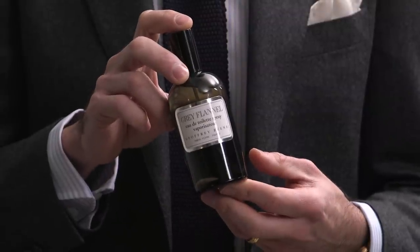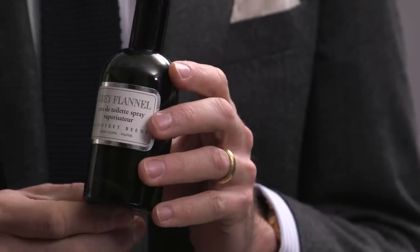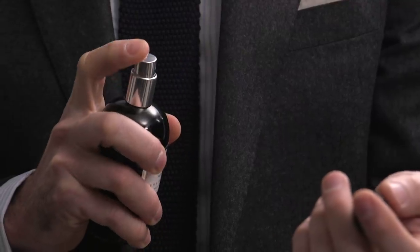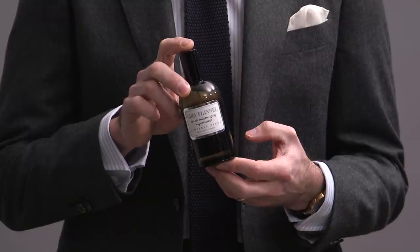Before jumping into the outfits, I'm going to start off with a fragrance pick to pair with all of them, and I'm choosing the aptly named Gray Flannel by Jeffrey Bean. It's clean, light, and fresh, with slight mossy and woody notes — perfect for winter. An inoffensive yet distinctive classic everyday scent at a great price. Link down below.